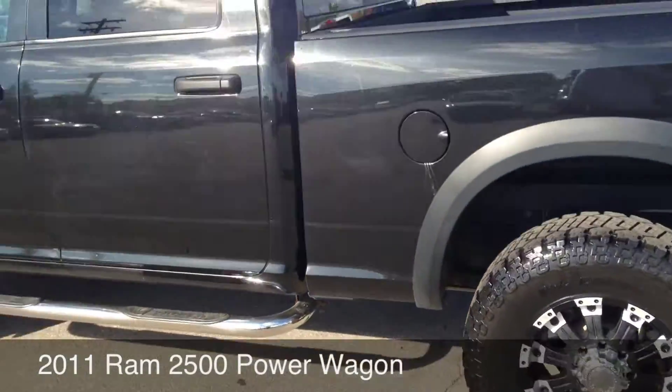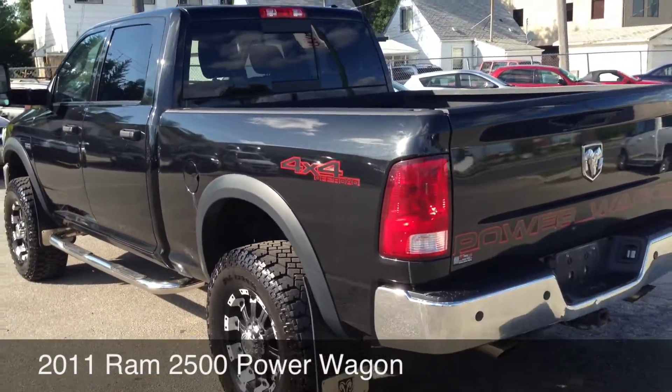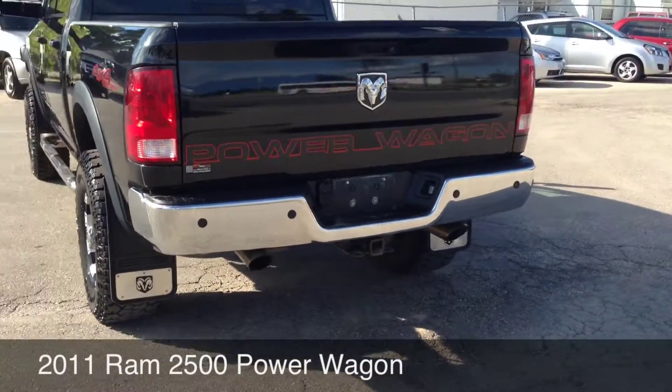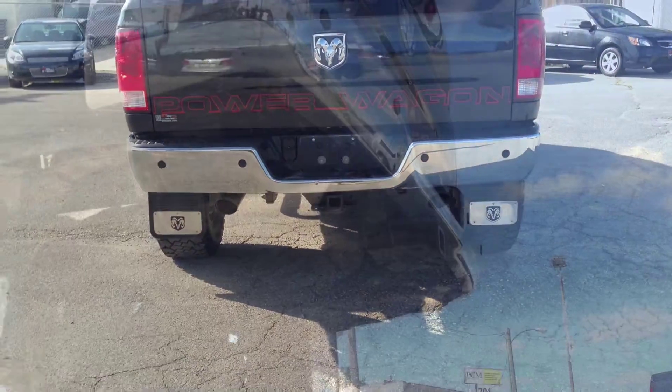This is Chrysler's brilliant black — in 2012 they went to a plain black, but this one glistens in the sun real nice. The customer also put on an exhaust system. Let's cut to that right now so you can hear it.